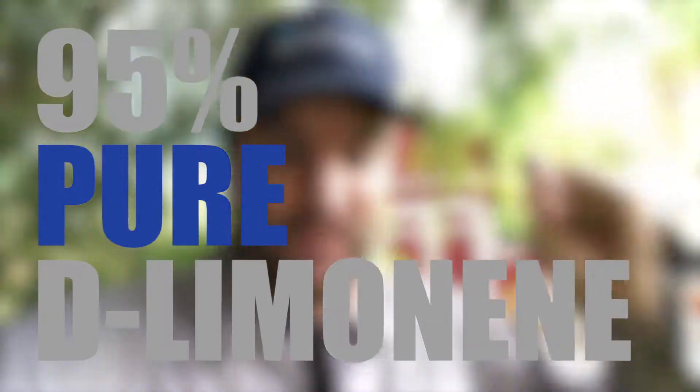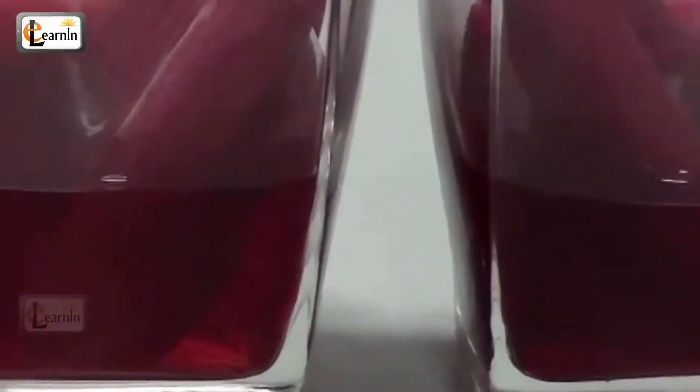Fortunately, the same capillary effect that gave you the drywood termites is what's going to take it away, because XT2000 is such an effective capillary agent. Water can only travel into a piece of wood about 1/32nd to 1/64th of an inch. But oil-based products, especially the 95% pure D-limonene — that's the active ingredient of orange oil — can travel all the way through the wood using the capillary effect.